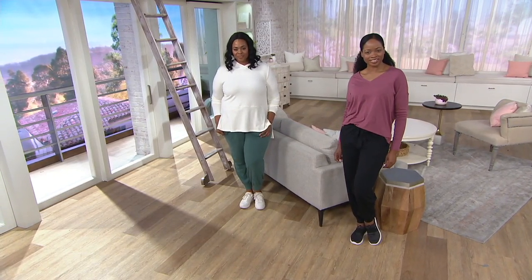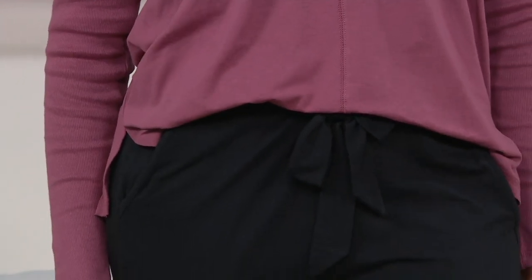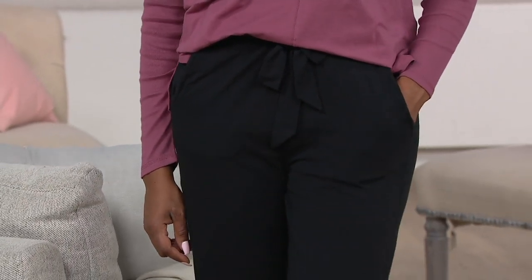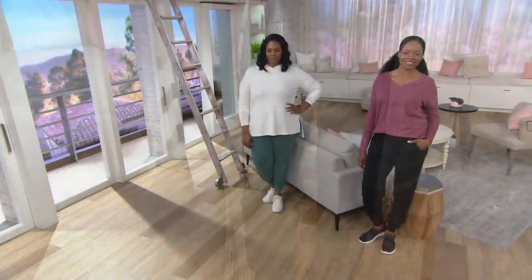I wear mine to the grocery store, out to lunch, into work here. I wear it to my kids' sporting events, to get them on the bus in the morning. I wear them all the time. And I do go into my closet in the morning trying to think, well, I'll pick something else today — trying to be adventurous. But honestly, I go back to these because they just work and they're so comfortable.